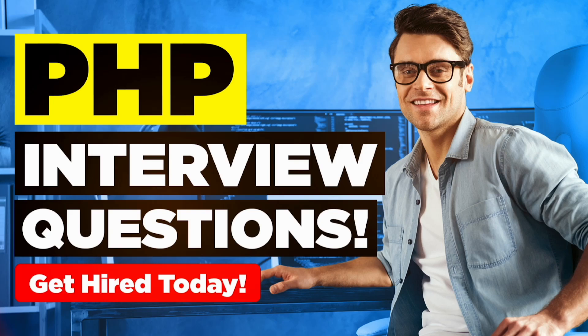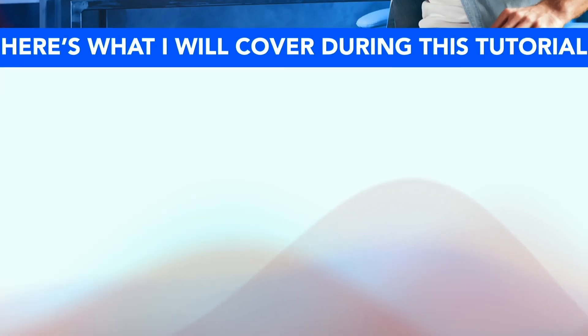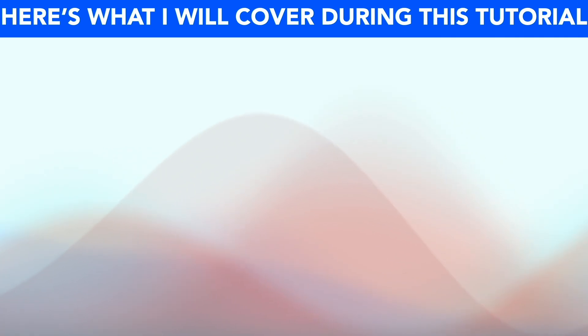Hello, my name is Joshua Brown from the expert interview training company HowToBecome.com and in this presentation I will teach you how to pass your PHP interview. So if you have an interview coming up for any PHP-based role, then please make sure you watch this video from start to finish because I promise to help you stand out and succeed.